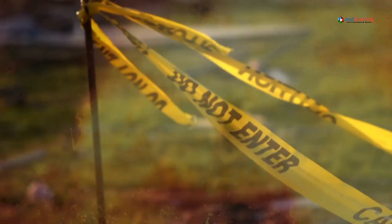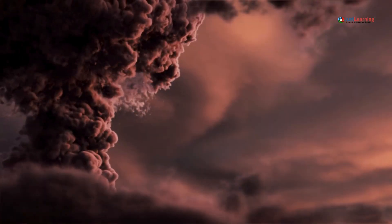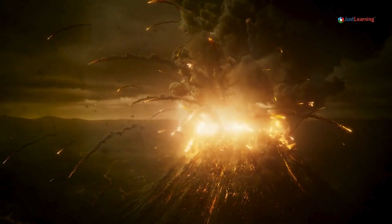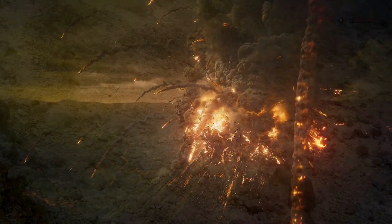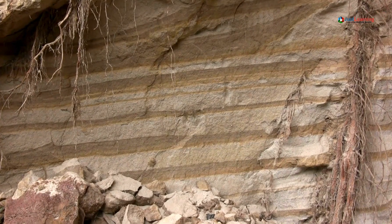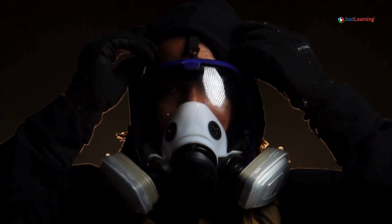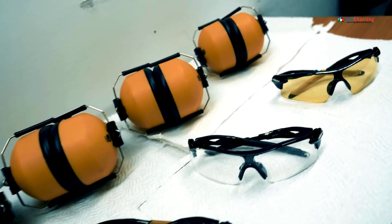Stay indoors if not evacuating. If you're not in an evacuation zone, stay indoors. Close all windows, doors, and vents. Use damp towels to seal any gaps that might let in ash. Protect yourself from ash — volcanic ash is not just dust. It's made of tiny, sharp particles that can damage your lungs. Wear a mask or use a cloth to cover your nose and mouth. Protect your eyes with goggles.